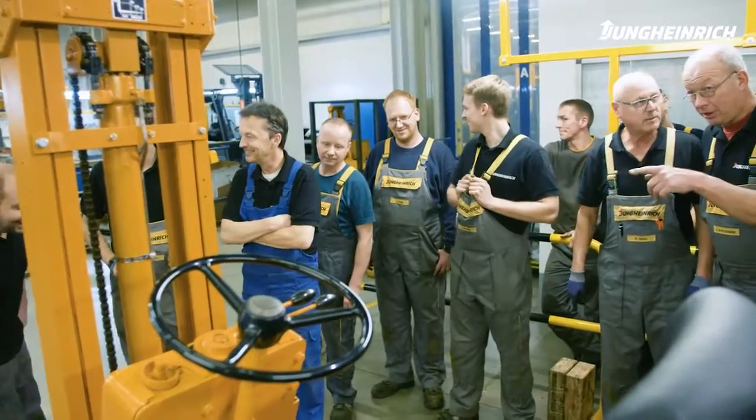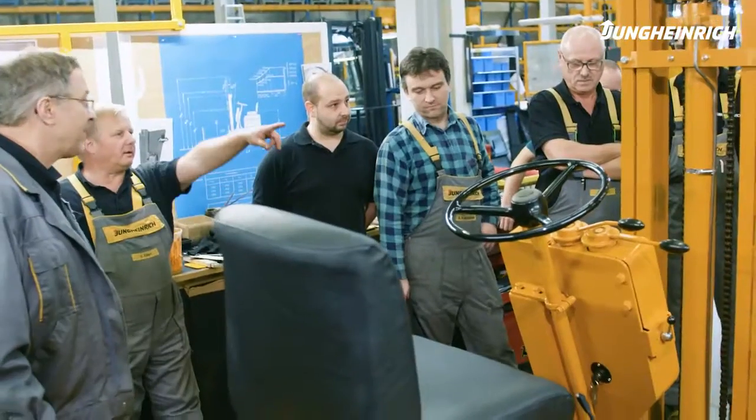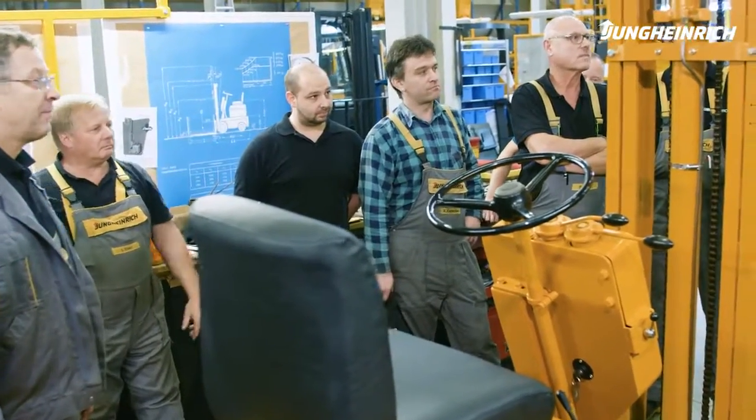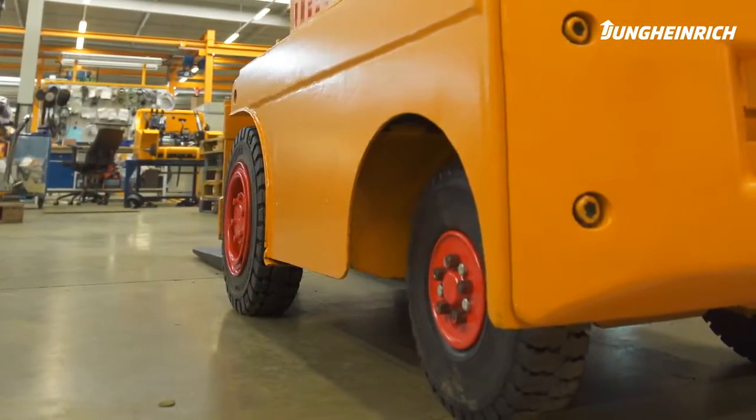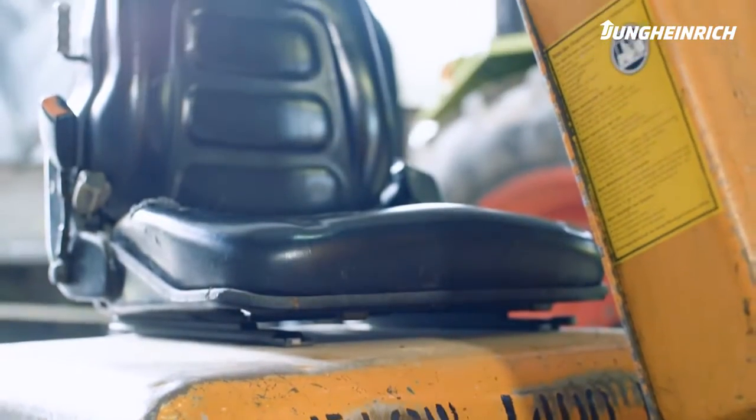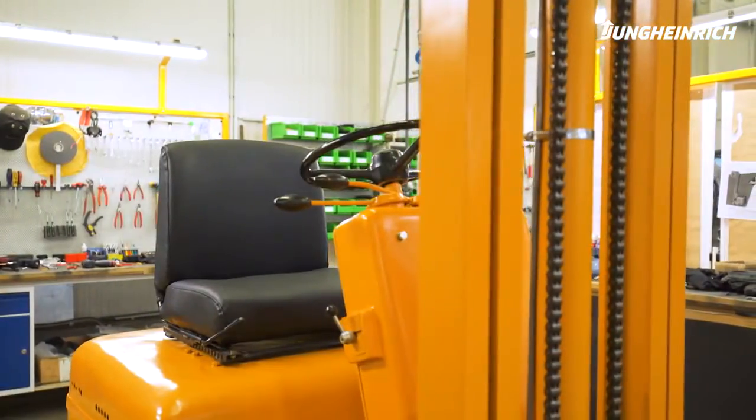The Ameiser 55. After more than 60 years. As good as new. As good as Jungheinrich.